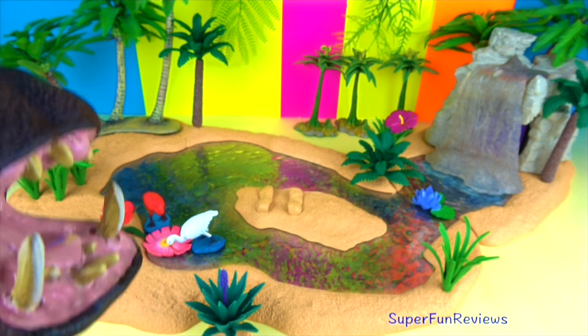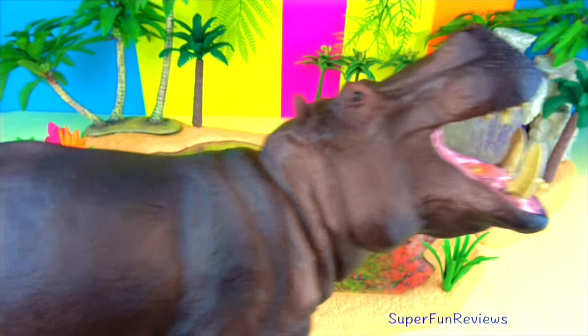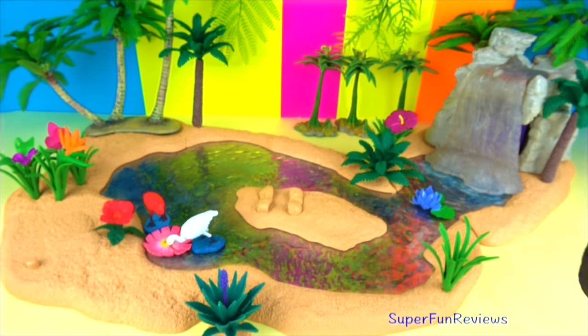Give a thumbs up if you like the hippopotamus or flamingos. Please help me reach 100,000 subscribers by the end of the year by subscribing.